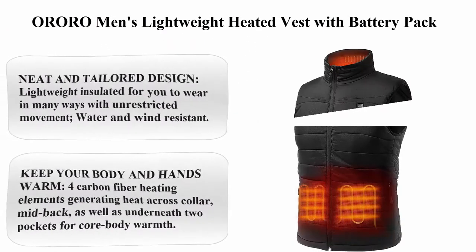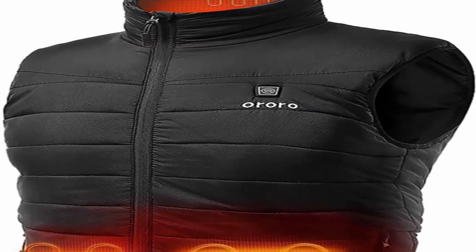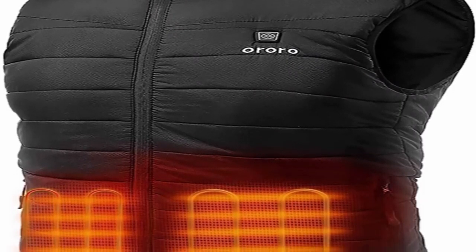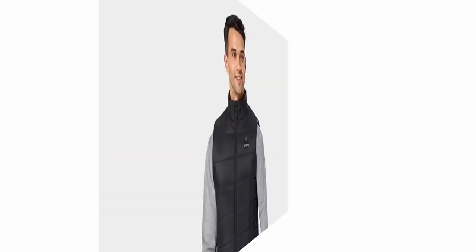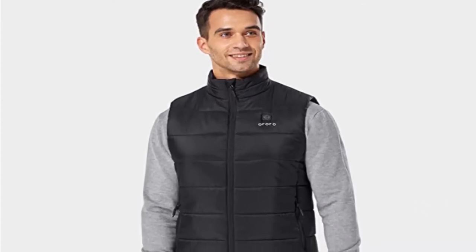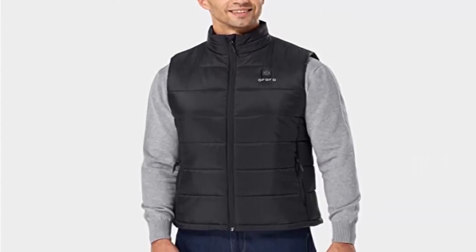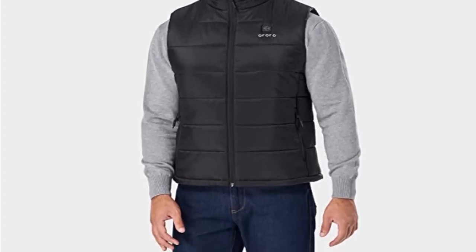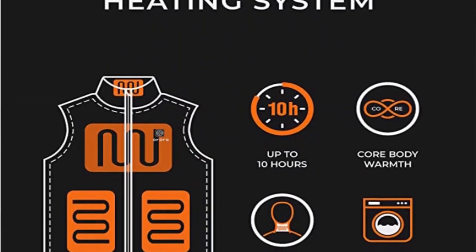Top 4: Ororo Men's Lightweight Heated Vest with Battery Pack. 100% Nylon, Zipper Closure, Machine Wash. Neat and tailored design, lightweight insulated for you to wear in many ways with unrestricted movement. Water and Wine Resistant. Keep your body and hands warm — 4 carbon fiber heating elements generating heat across collar, mid-back, as well as underneath two pockets for core body warmth. Three available heating settings can be adjusted with just a simple press of a button.